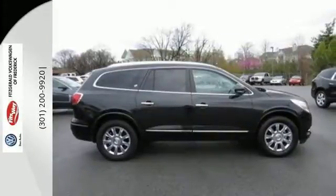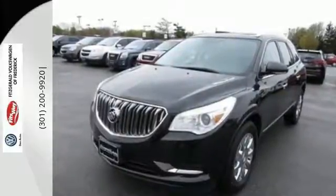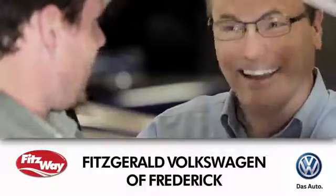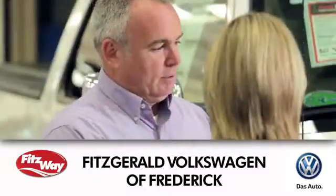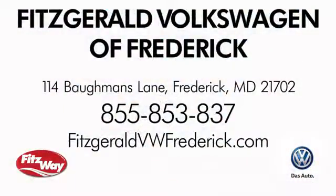Discover what this Enclave has to offer when you take it for a test drive today. Welcome to Fitzgerald Volkswagen of Frederick, where our business philosophy is to treat you the Fitz way. Experience it for yourself. We're conveniently located at 114 Bauman's Lane in Frederick, Maryland.